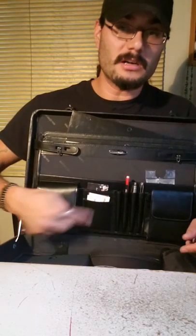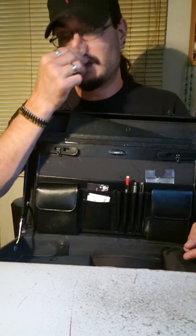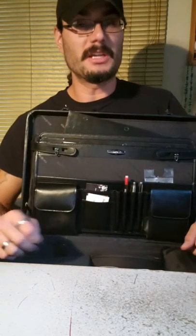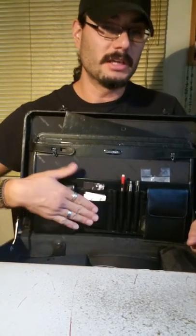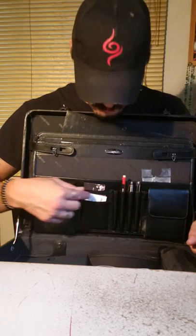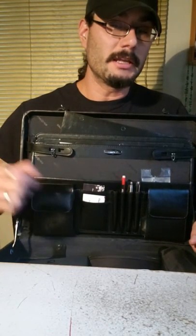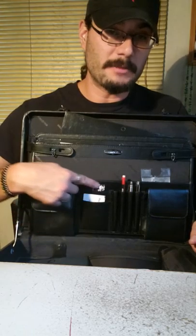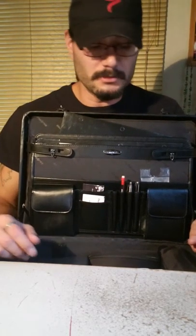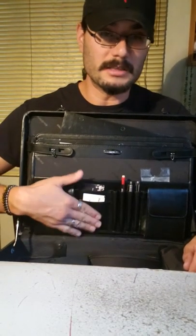Up front I've got business cards — my own, and cards for businesses I refer customers to. Route 66 Auto Body has always taken care of me and my customers, so their cards are in here. I also have cards for the tow company I work for. The bottom side is businesses I refer customers to: tire shop, auto repair, body shop — all in this bottom pocket.